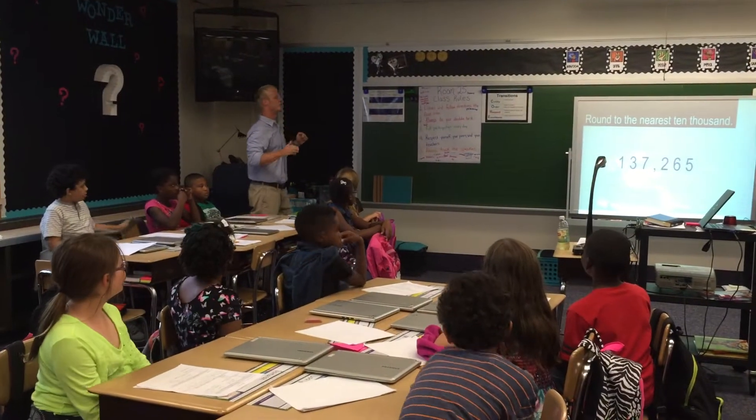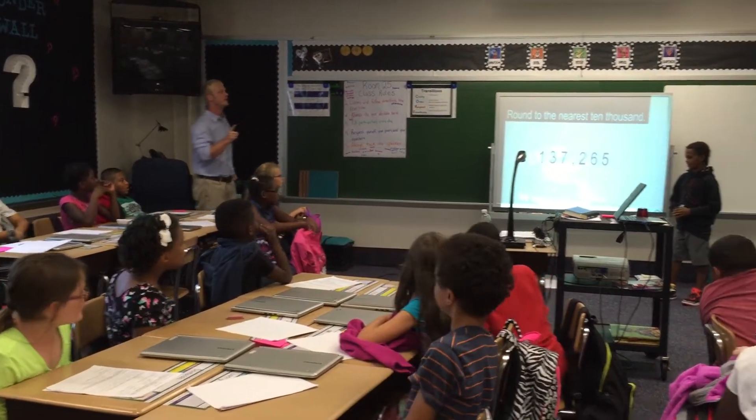Alright kids, today we are going to round to the nearest one, three, two, one — 10,000!